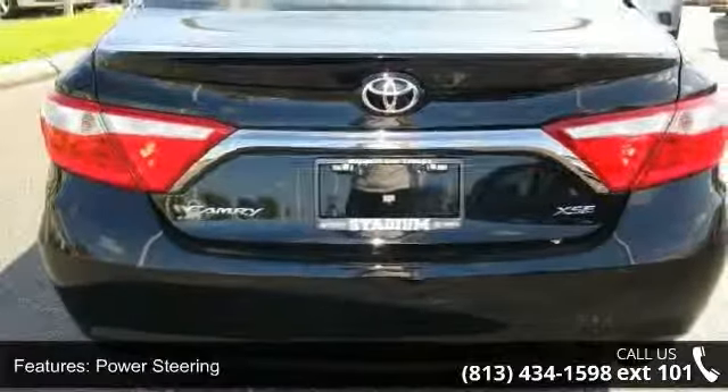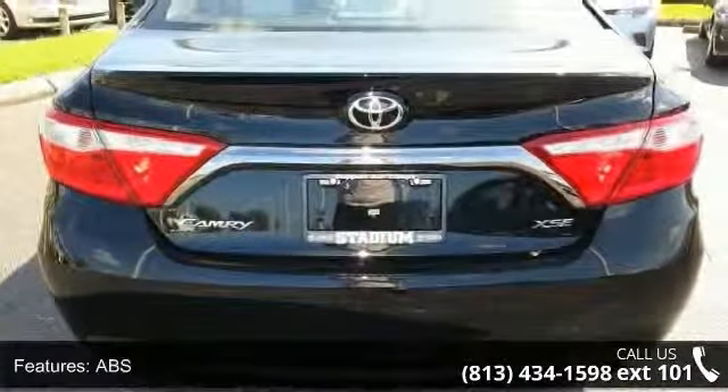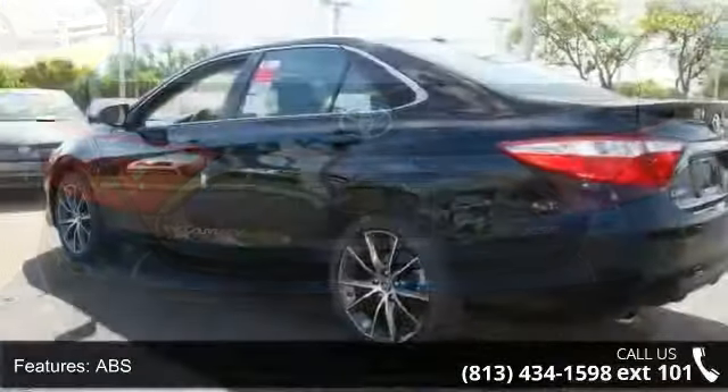Additional features include brake assist, aluminum wheels, rear defrost, rear spoiler, fog lamps and daytime running lights.